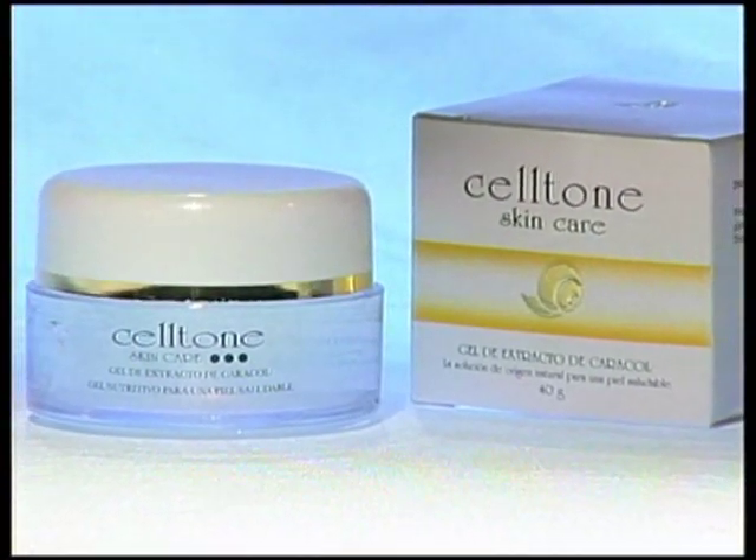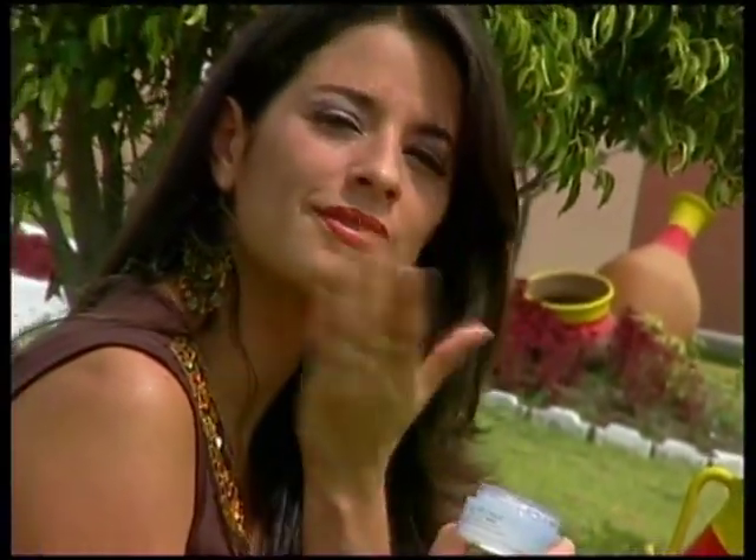Snail gel is easy to use. Simply apply the gel twice a day and you'll see how your skin is renewed and rejuvenated. CellTone will give you a young and radiant look after only ten days.